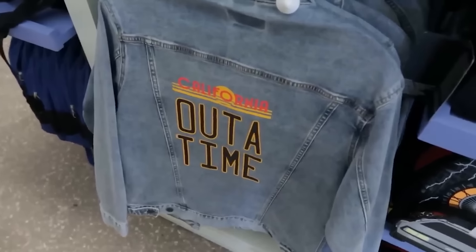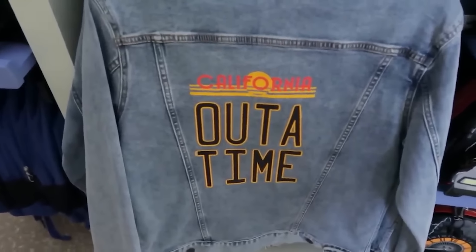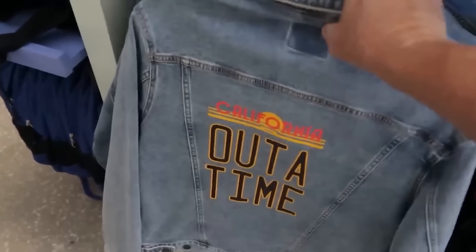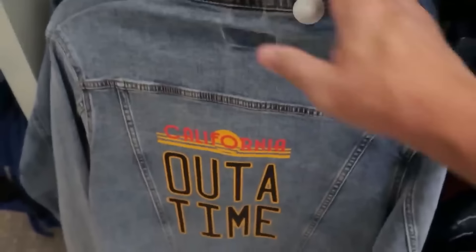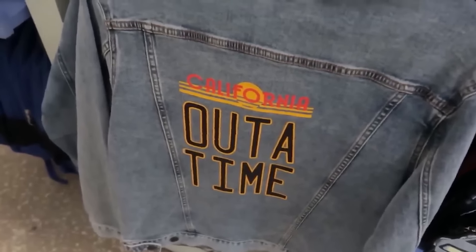Here's a merchandising item I don't recall seeing before — a Back to the Future 'Out of Time' denim jacket. Here's the back, and here's the front. It's a cool $100. Alien Attack is still closed; we do expect a mid-December reopening.